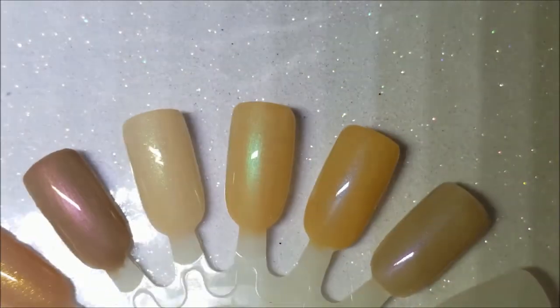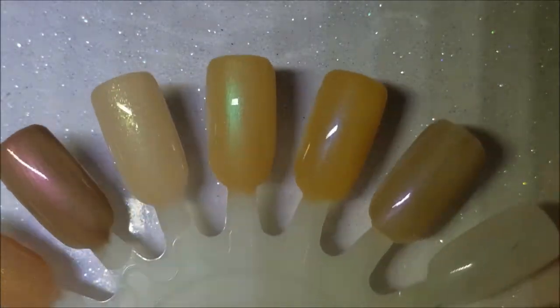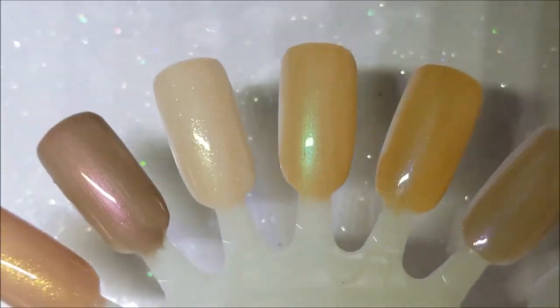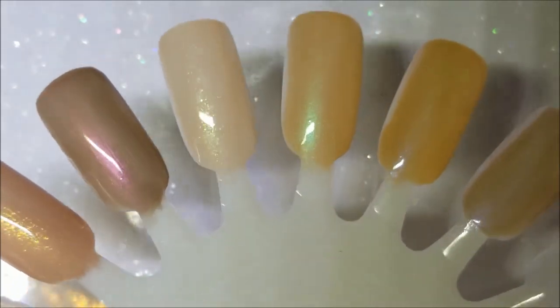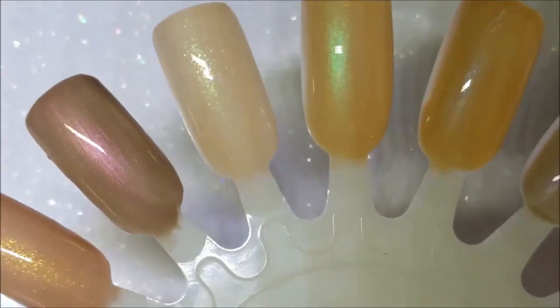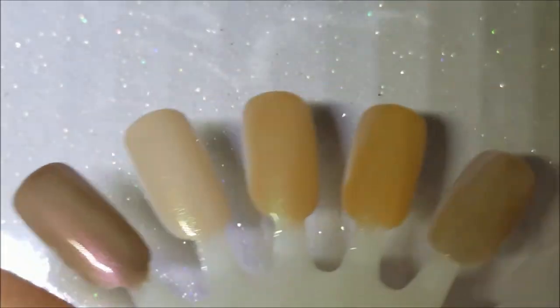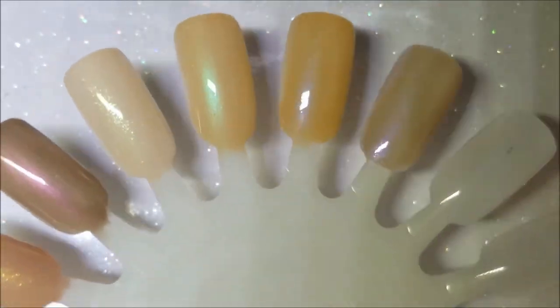That is the Nude Attitude collection from Native War Paints. I hope you enjoyed — I'll link Native War Paints down below. Hope you all have a great day, thanks for watching, and I'll see you guys next time!